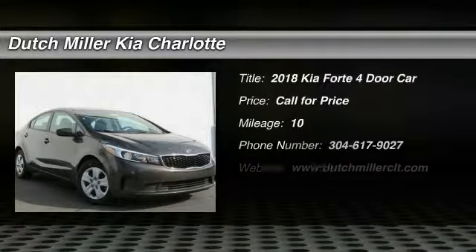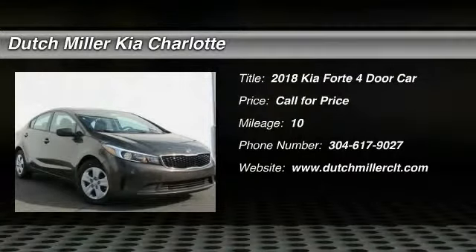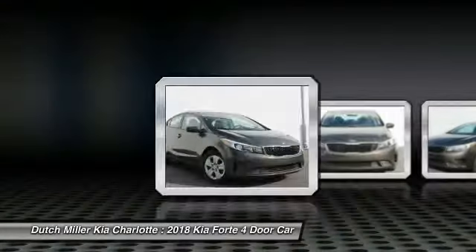Come test drive the 2018 Forte. If you're looking for a trendy and feature-laden compact sedan, the Kia Forte is for you.